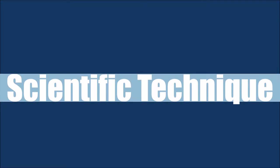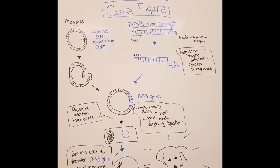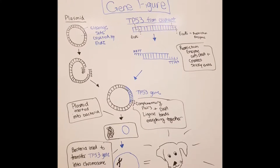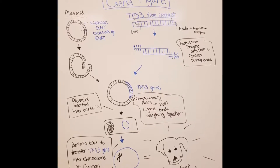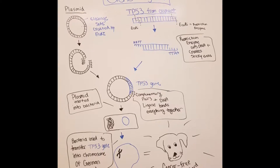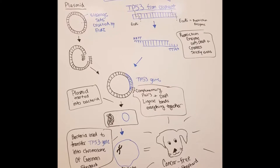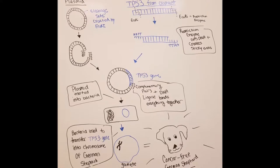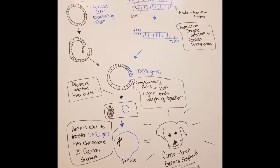For our scientific technique, we inserted the TP53 gene from an elephant into a German Shepherd. This gene is cut out by a restriction enzyme called EcoRI, which creates sticky ends on the DNA. This will be inserted into the circular bacterial DNA called a plasmid. EcoRI creates a cleavage site on the plasmid that allows the TP53 gene to be incorporated into it. The sticky ends on the TP53 gene are complementary to the cleavage site on the plasmid. Once the foreign DNA is incorporated, DNA ligase bonds the plasmid DNA with the foreign DNA.